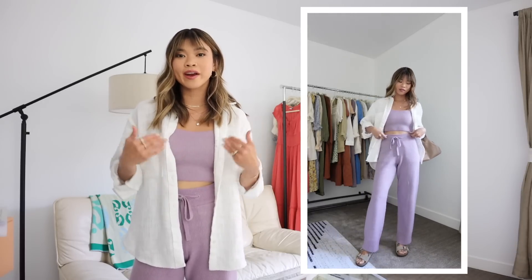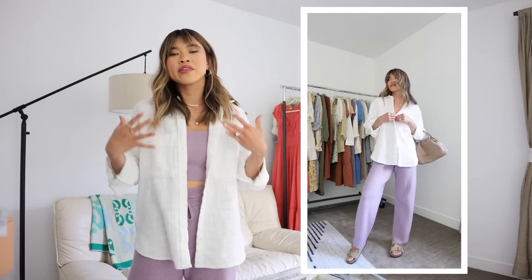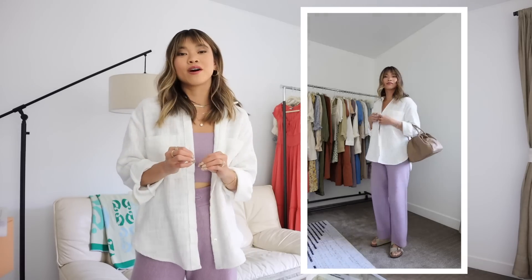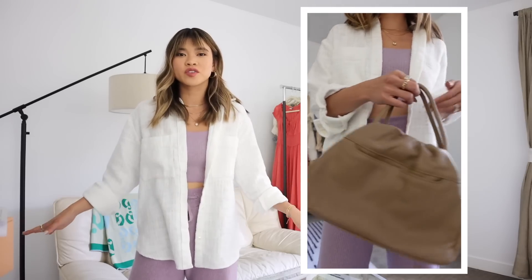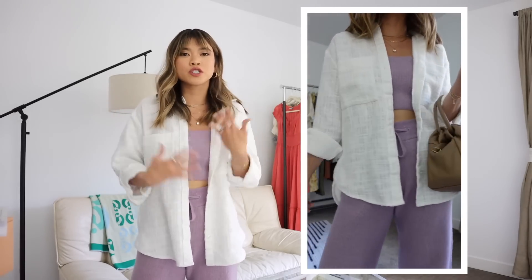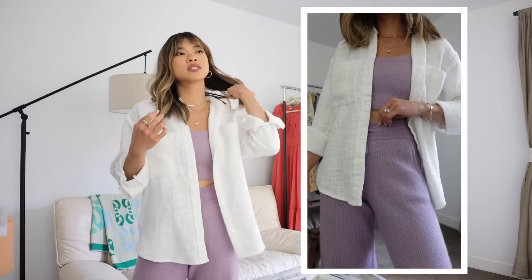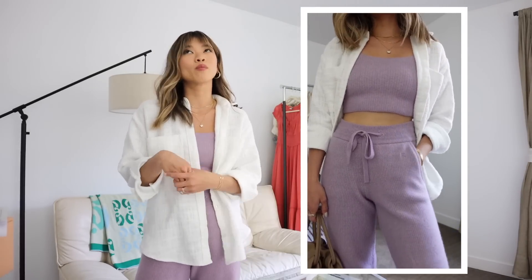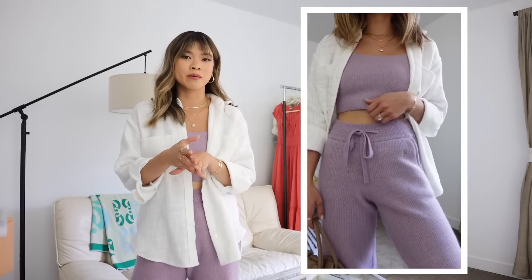I've paired the knit set with this amazing tweed white button-down shirt from Abercrombie — this is current so I'll link it down below. I sized up for a looser fit, and this shirt has honestly gotten so much wear already. I wore it basically every day of my anniversary trip because it's just the perfect thing to throw over really anything — a tank top, a dress, shorts, jeans — and you can button it up and tuck it in. It's also a thicker material so it feels almost like a really lightweight jacket, a little thicker than your normal cotton white button-up.